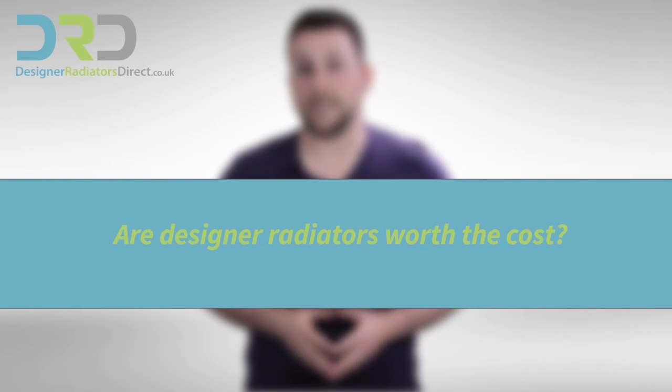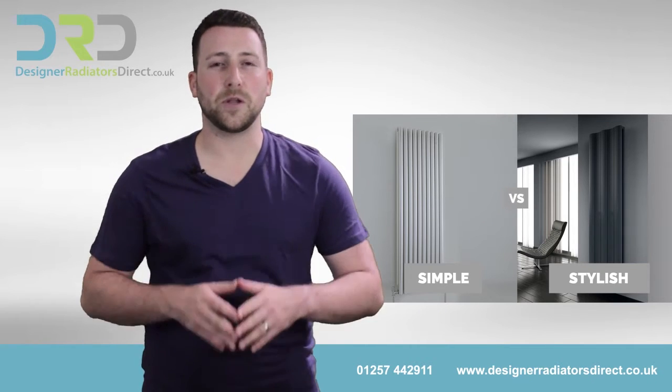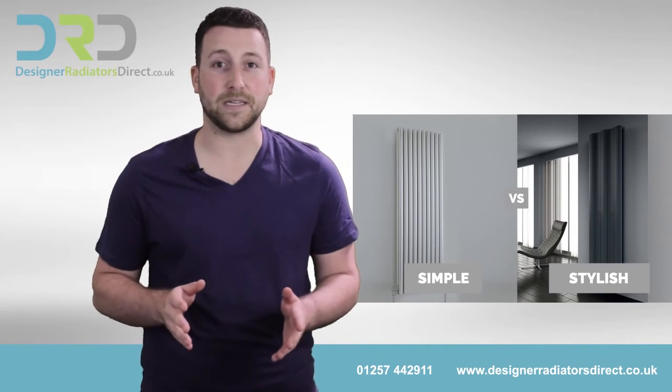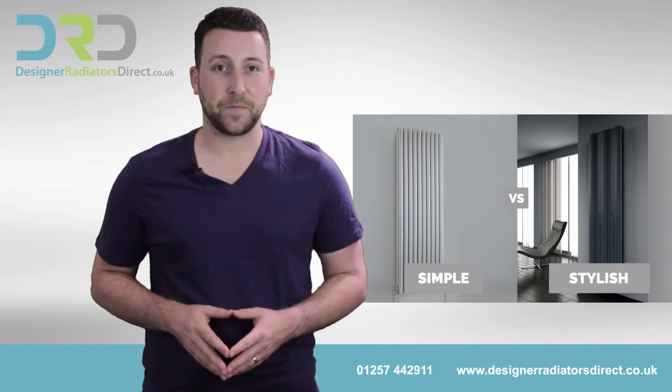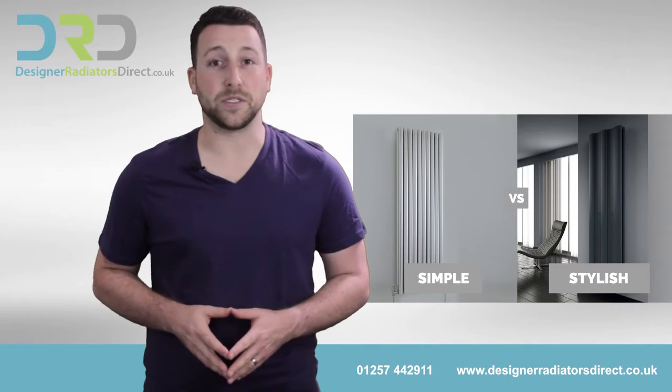Three, are designer radiators worth the cost? Many designer radiators can make your home look gorgeous. People don't often take the time and care to invest in radiators that match the style of their homes. At the same time, you want to pay attention to the BTU output of the radiator.